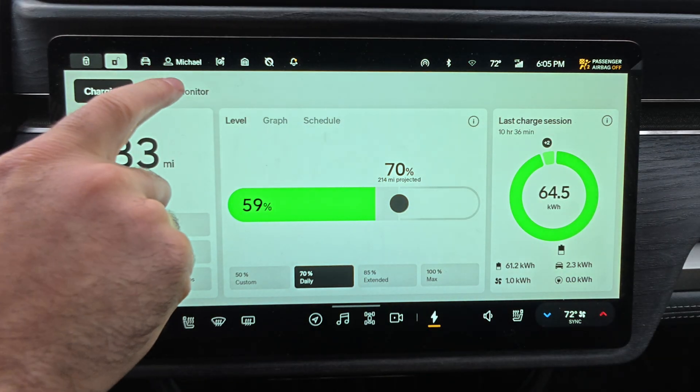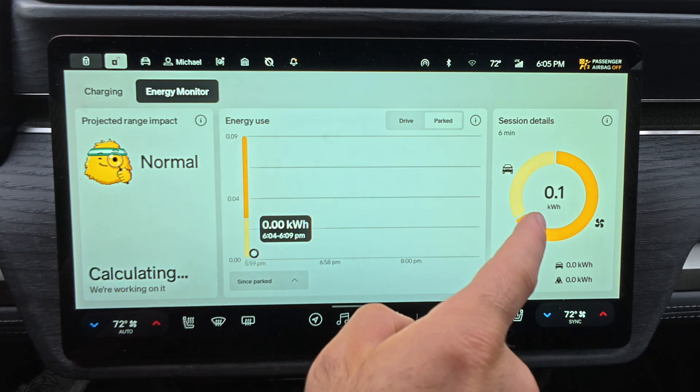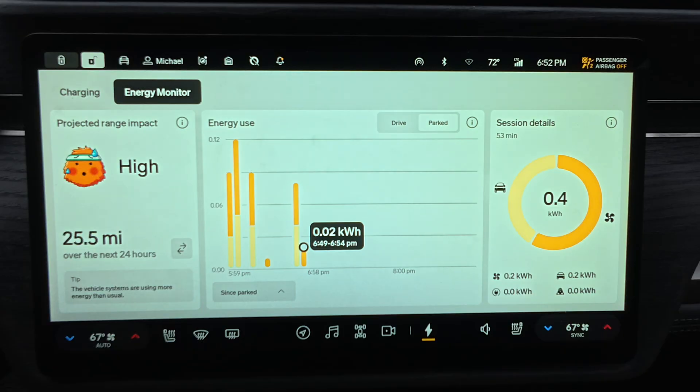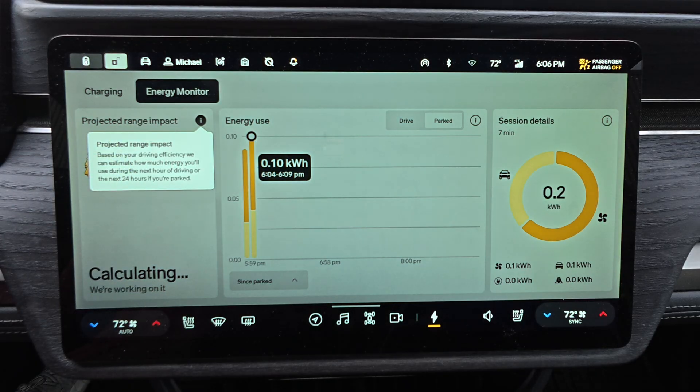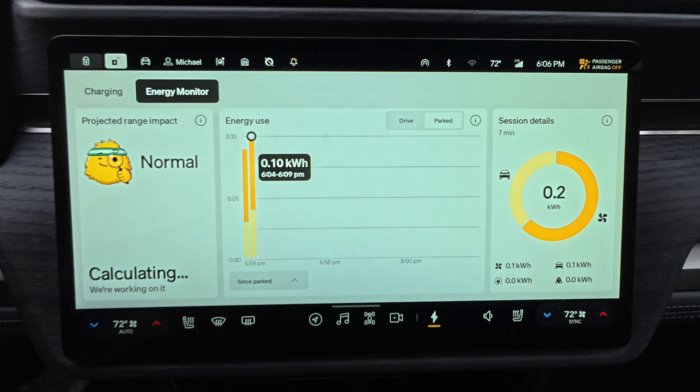Now let's jump into energy monitoring. You'll find three panels here as well: projected range impact, energy use, and session details. One of my favorite features is the animated Gear Guard Gary in the range impact panel — he reacts based on current conditions. Hot outside, he's red and sweaty; cold, he's shivering. It's a fun way to visualize how weather and habits affect your range. Rivian is just so good at that. But it's not just fun, it's really functional — you'll get estimated usage and tips to improve efficiency.